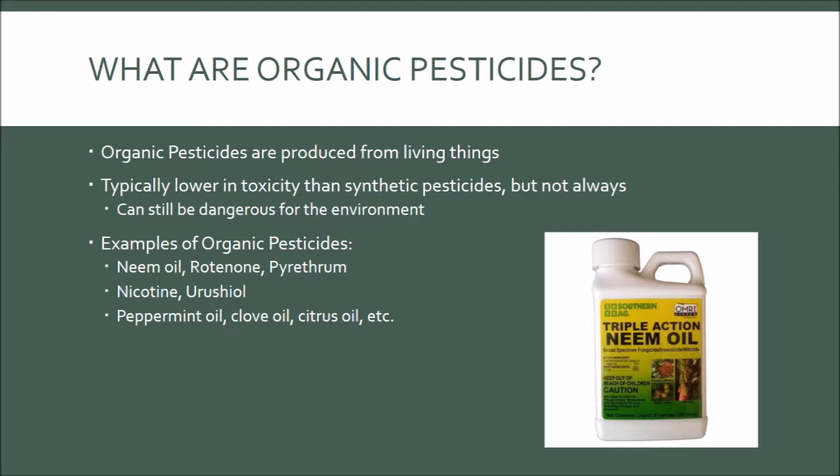What are organic pesticides? Organic pesticides are produced by living things and in nature are used by plants to protect themselves. They are typically lower in toxicity than synthetic pesticides, but can still be detrimental to the environment.